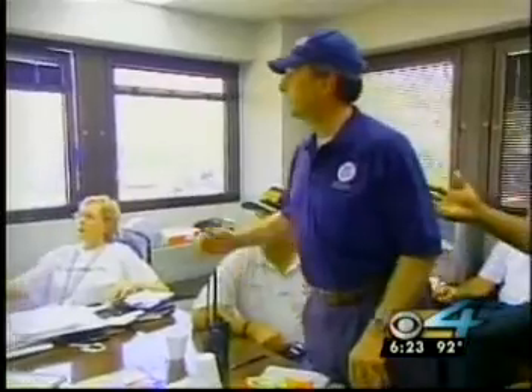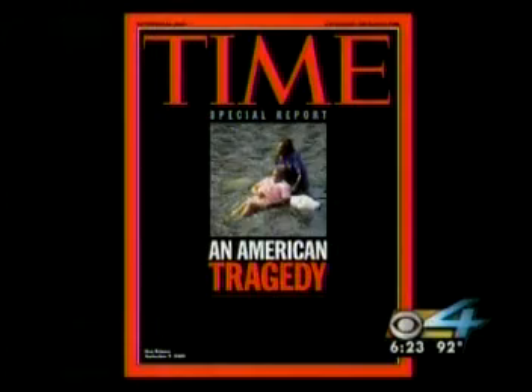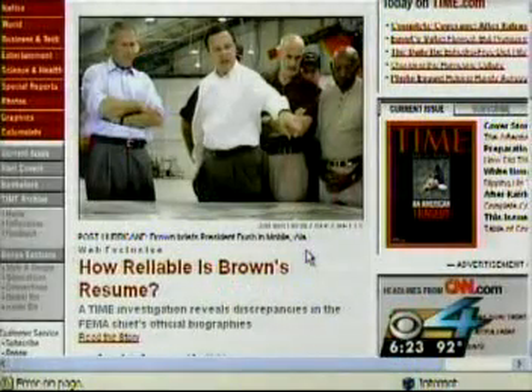Back in Washington, a change at the top of the on-site hurricane relief effort as FEMA chief Michael Brown is replaced by Coast Guard Admiral Thad Allen. Brown has been under fire almost since day one for the delayed federal response. Now a Time Magazine article is questioning his resume — whether he truly had any previous emergency management experience.